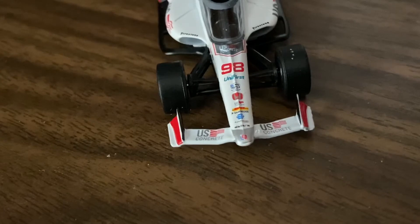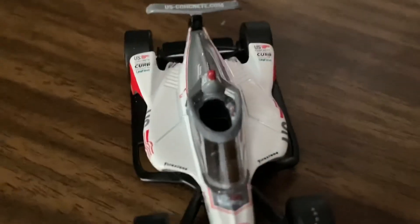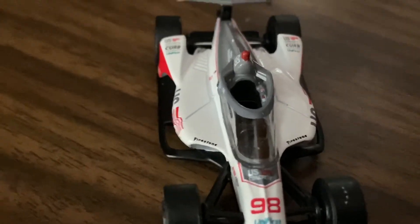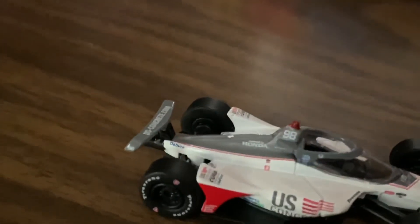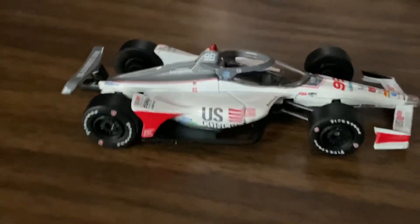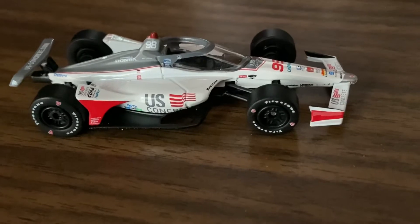Let's see what the sponsors on here are — we got NAPA, DHL, Honda, UniFirst, the IndyCar Series logo, US Concrete, Curb Records up there, US Concrete, UniFirst, Firestone. I thought NASCAR didn't have that many sponsors on their cars these days — IndyCar really doesn't have that many compared to NASCAR.